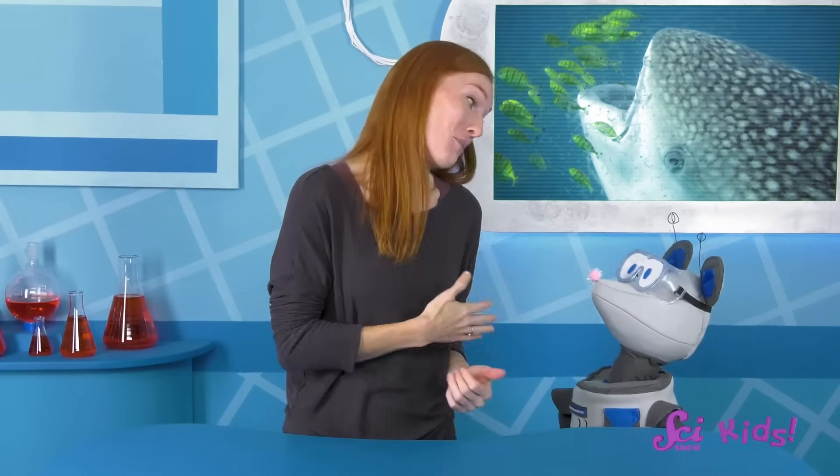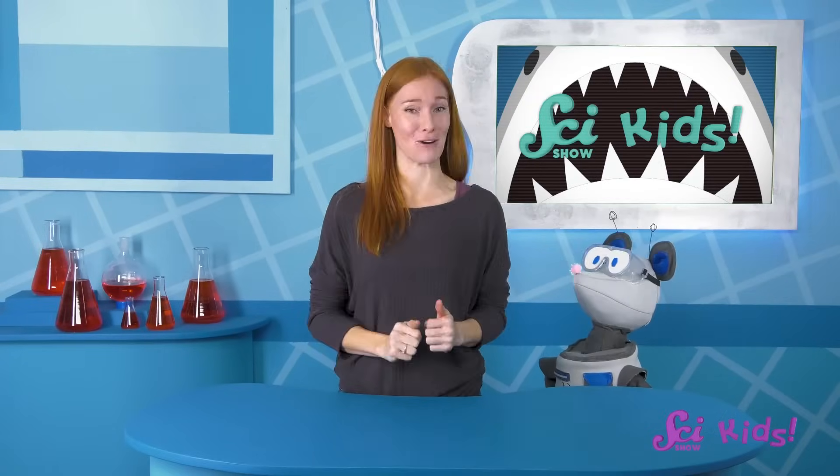It's okay, Squeaks! Sharks hunt fish in the water, but they can't come onto land, and they aren't usually interested in people or robot rats. We've never had a shark here in the fort!